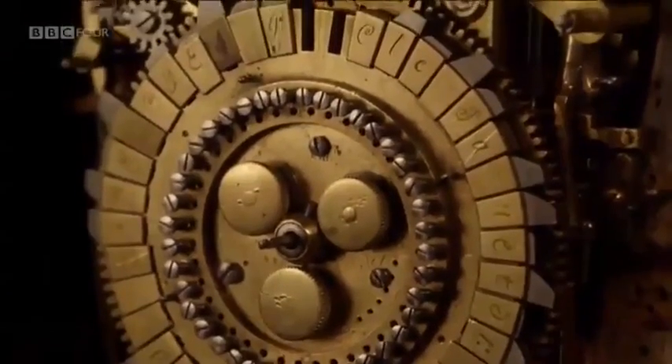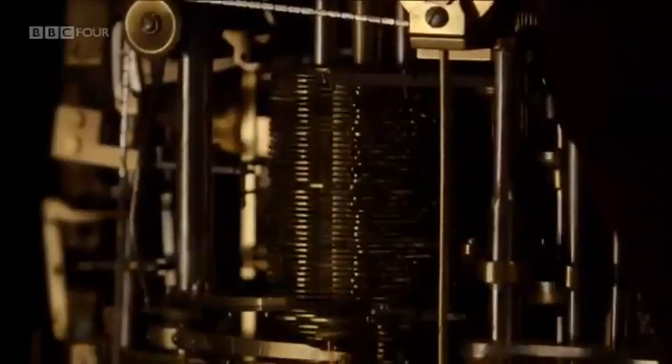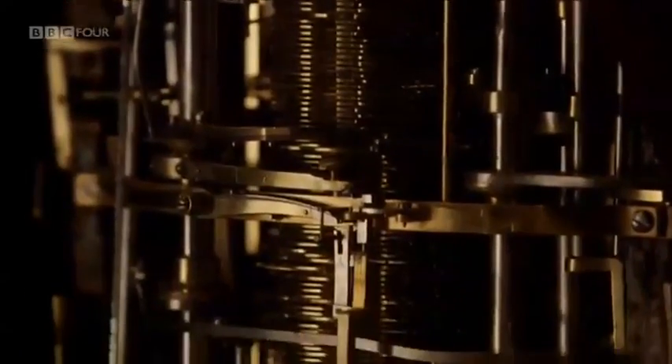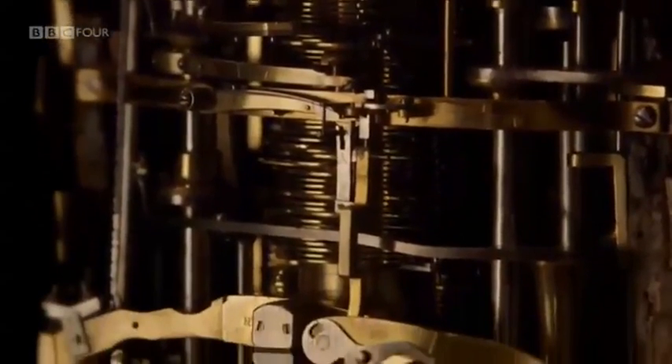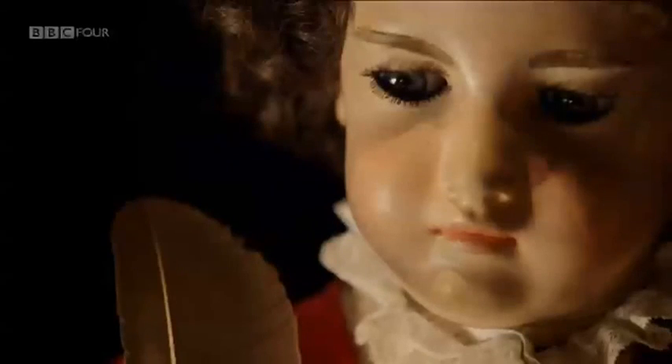Inside the boy are almost 6,000 parts. What's astonishing is that every one of these crafted components has been refined and miniaturized to fit completely inside the body of the boy himself. What Jacques Droz did was to use the technologies of homeostasis and miniaturization to build a true automaton. Inside the little writer is all his source of energy and all the machinery that drives him.